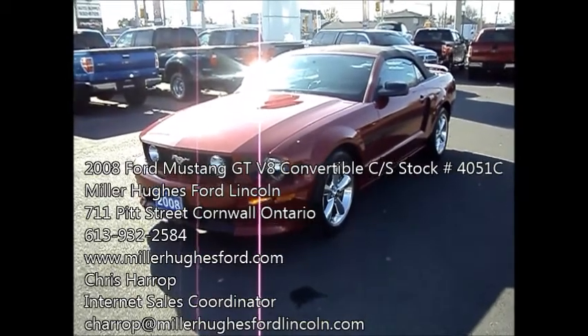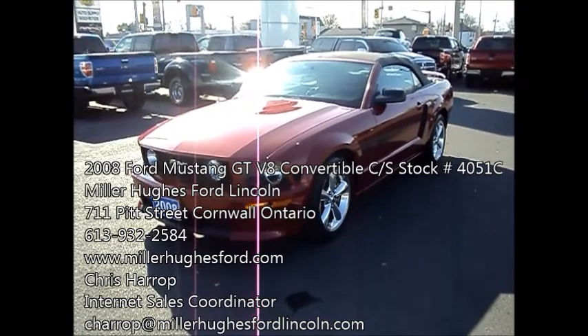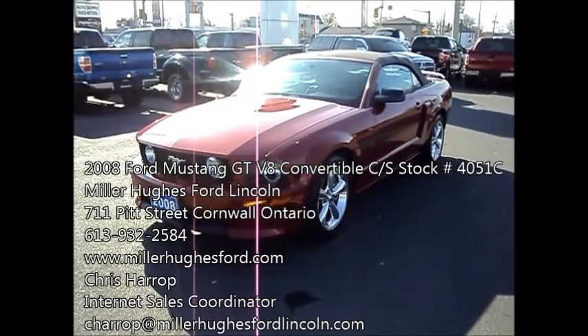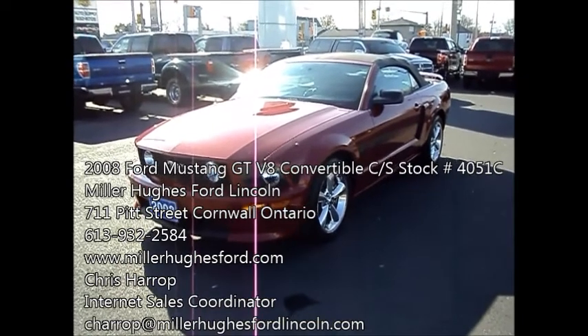Chris Harrop here, Internet Sales Coordinator for Miller Hughes Ford Lincoln. We're located at 711 Pitt Street in Cornwall, Ontario. Here I have a 2008 Ford Mustang GT Convertible.